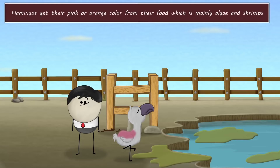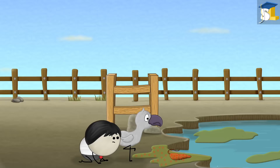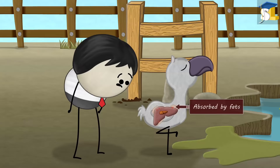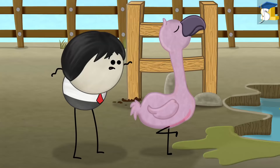No. Flamingos get their pink or orange color from their food, which is mainly algae and shrimps. These organisms contain carotenoids — reddish orange colored pigments. When a flamingo eats algae and shrimps, its liver extracts the colored pigments. The pigments are then absorbed by fats, which start depositing in the flamingo's growing feathers, eventually causing the flamingo to turn pink or orange.